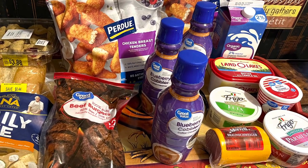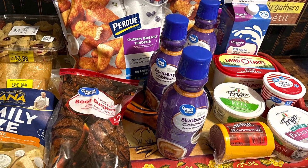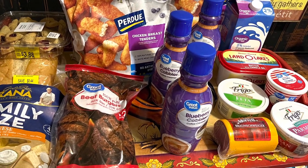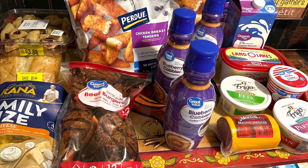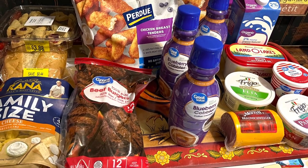Now a quick stop over to Walmart: I got some Perdue chicken strips — Gavin's new favorite — organic milk, some liverwurst, butter, cream cheese, tortellinis, bakery bread on clearance, and a sleeve of burgers. I like to have those in the freezer for a quick and easy meal, and just a few other odds and ends.